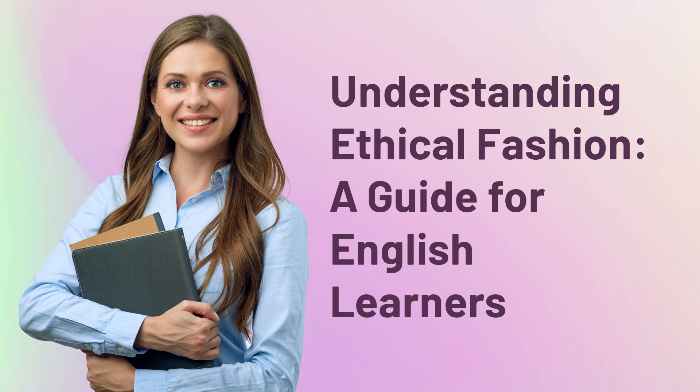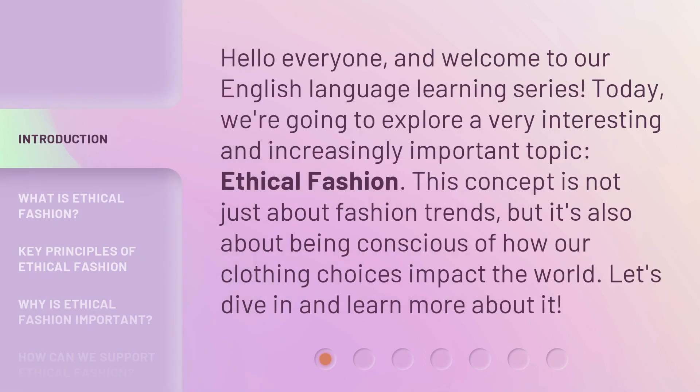Understanding Ethical Fashion, a guide for English learners. Hello everyone, and welcome to our English language learning series. Today, we're going to explore a very interesting and increasingly important topic: ethical fashion. This concept is not just about fashion trends, but it's also about being conscious of how our clothing choices impact the world. Let's dive in and learn more about it.